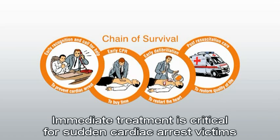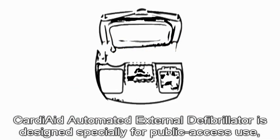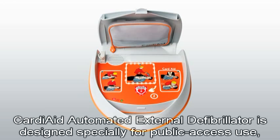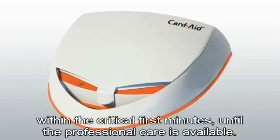Immediate treatment is critical for sudden cardiac arrest victims since survival chances decrease by about 10% for every minute without defibrillation. Cardiaid Automated External Defibrillator is designed specially for public access use to provide life-saving electroshock treatment for a patient having sudden cardiac arrest within the critical first minutes until professional care is available.